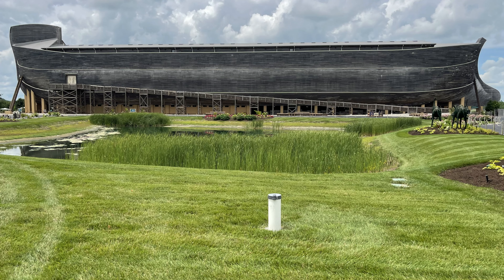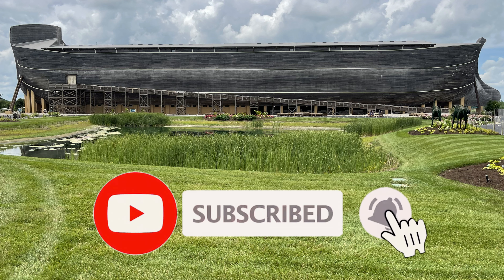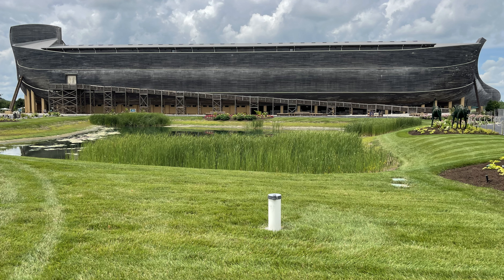We hope that you enjoyed this video of the Ark Encounter. If you did, please give it a thumbs up. If you haven't done so already, please subscribe to our channel and ring our notification bell so you can keep up with all the latest adventures from the VA Fundseekers. Until next time, we thank you all so much for watching, and God bless.